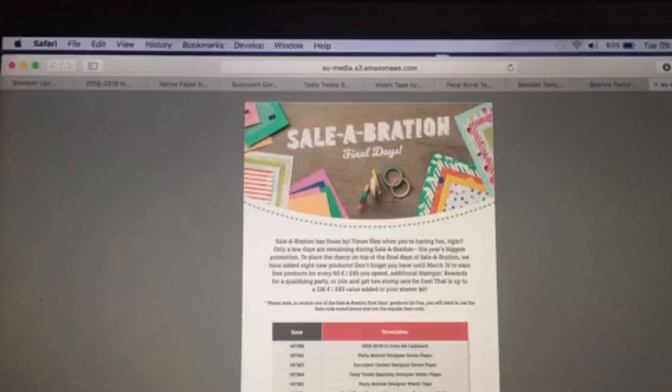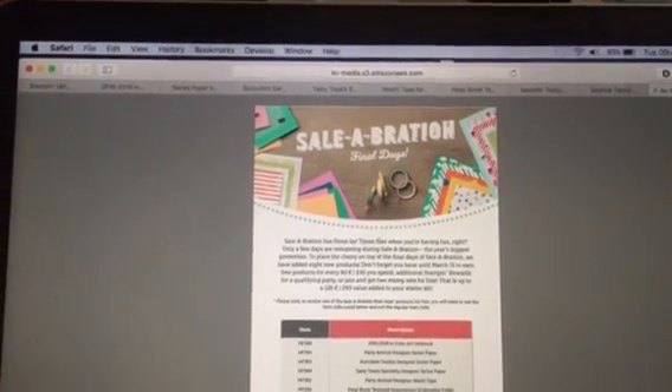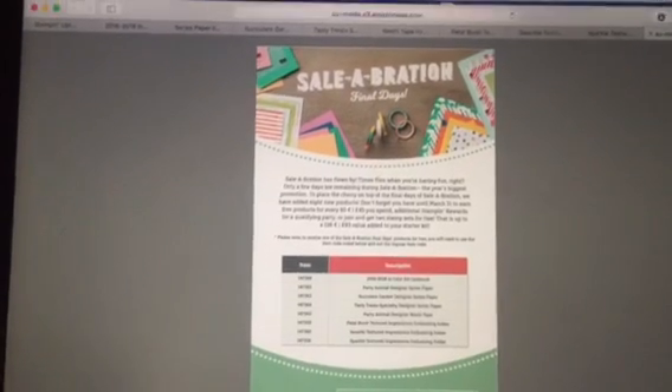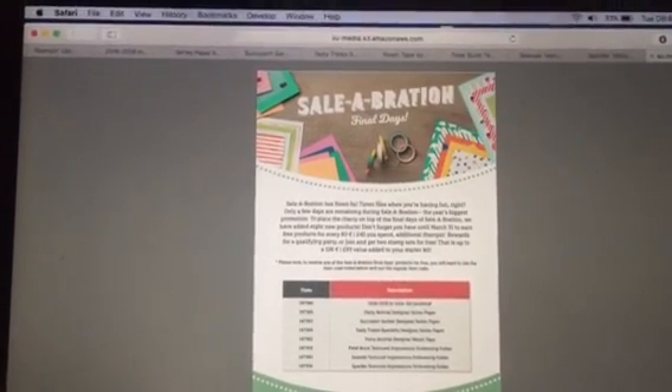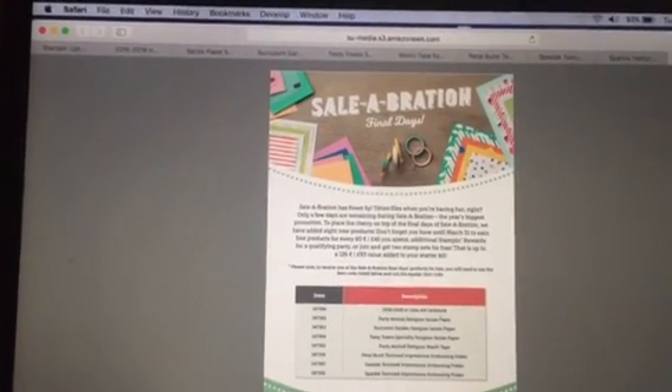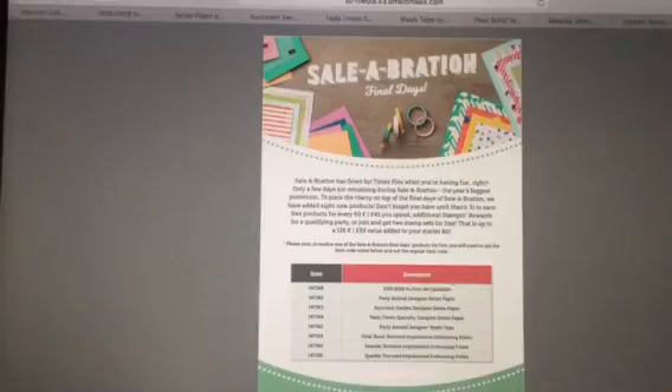To avoid any disappointment, and also some ladies have already got the full collection — those Stampin' Up ladies who are very, very loyal customers who like a good deal have already got all of the available items. So they've brought out another eight.